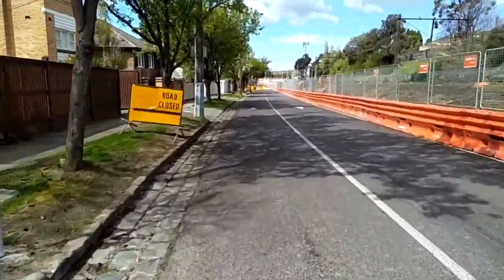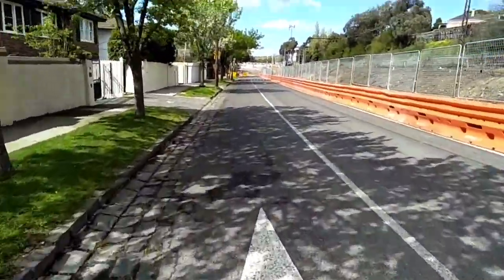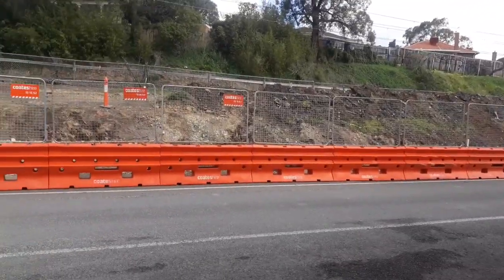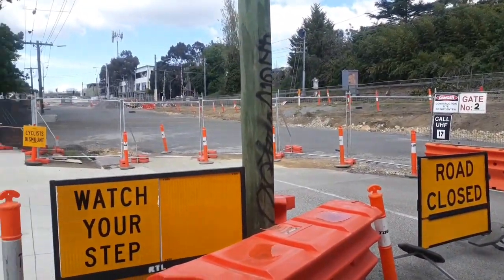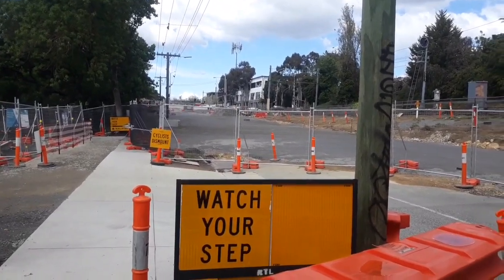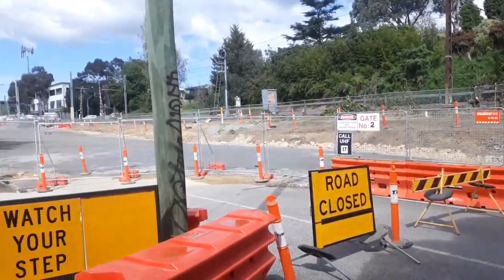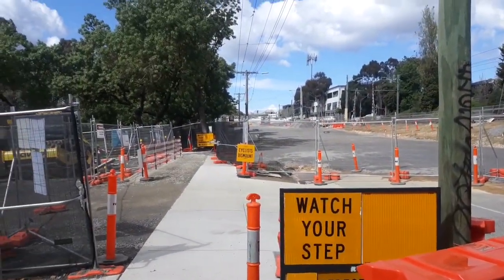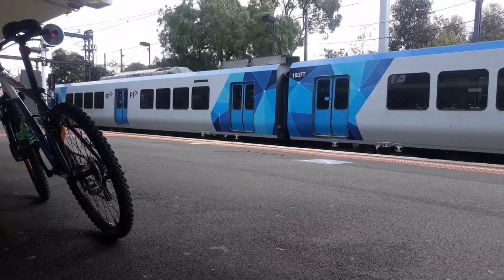Coming up, we have old Turak Road Station. Opened and closed before any photos were taken, Turak Road Station is situated on the site of the Turak Road level crossing now getting removed. Any information on this station would be highly appreciated. Unfortunately, there are absolutely no remnants of the station, and anything slight would have been demolished when they flattened all this out.